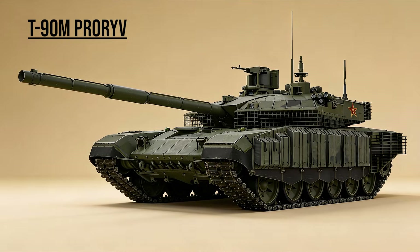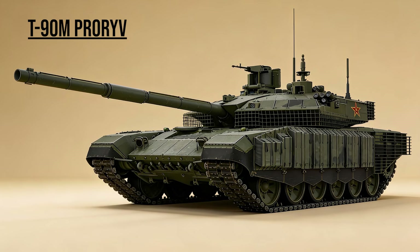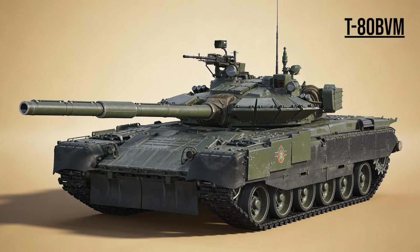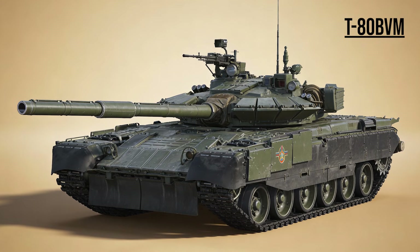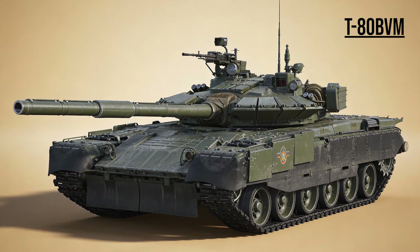T-90M PRORIV, the Breakthrough — Russia's most capable combat tank. It covers the weak spots of older tanks with Relikt explosive reactive armor and features a panoramic commander sight to spot enemies before they spot him. T-80BVM, the Sprinter — the Arctic Specialist. Powered by a gas turbine engine like a jet, it starts instantly in freezing temperatures.